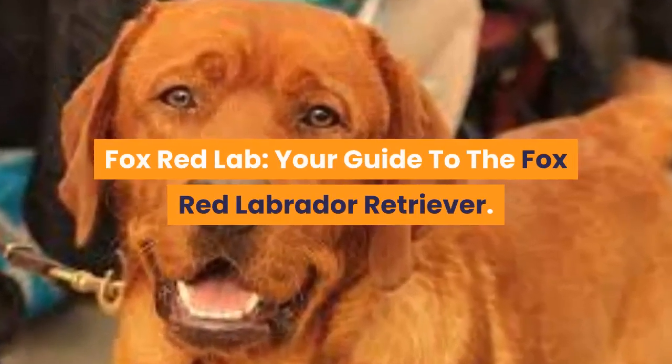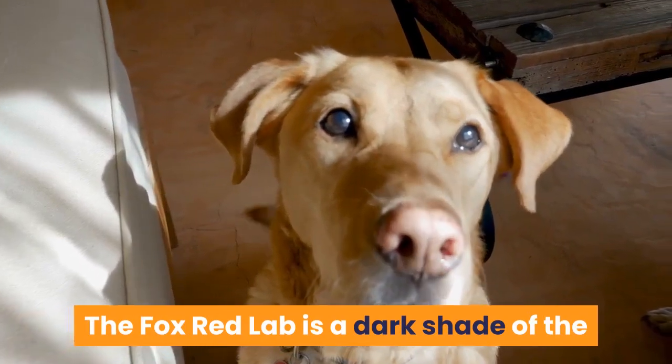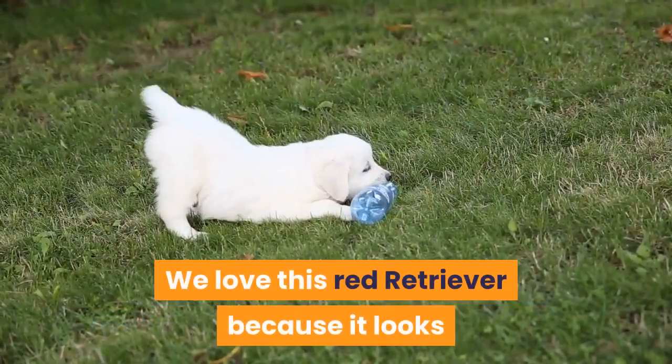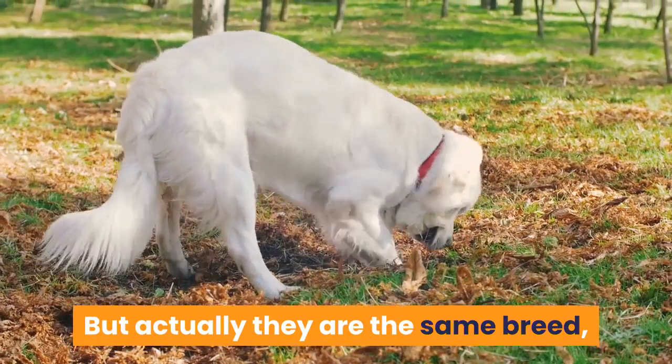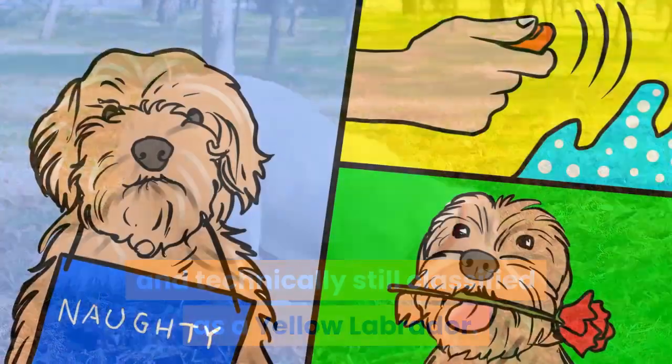Fox red lab: your guide to the fox red Labrador Retriever. The fox red lab is a dark shade of the traditional yellow Labrador Retriever. We love this red retriever because it looks so different to the pale yellow coated dog you commonly see, but actually they are the same breed and technically still classified as a yellow Labrador.